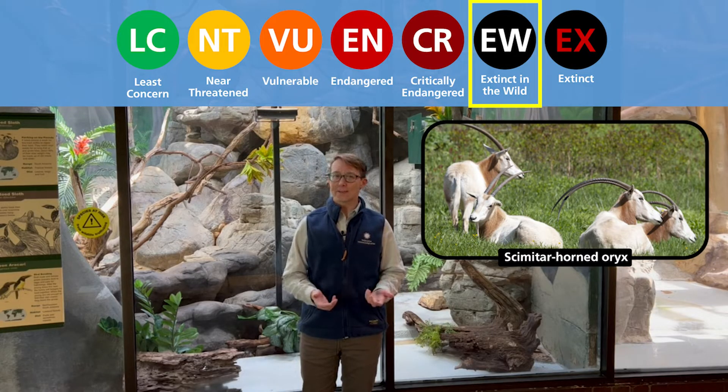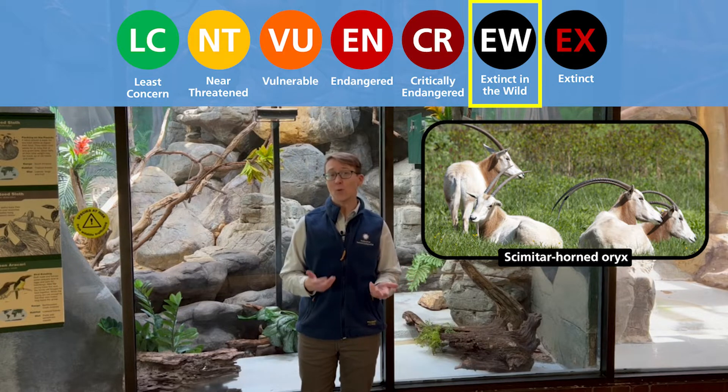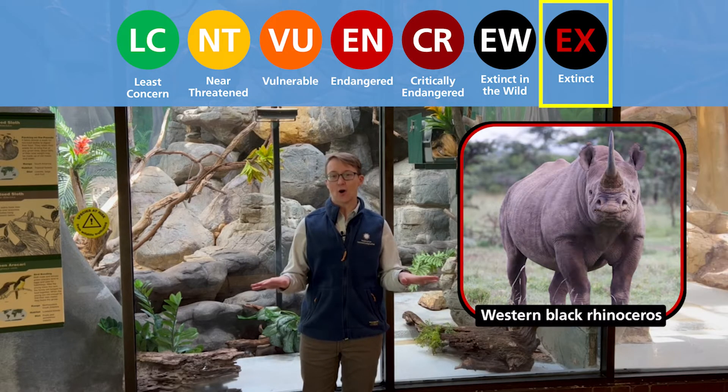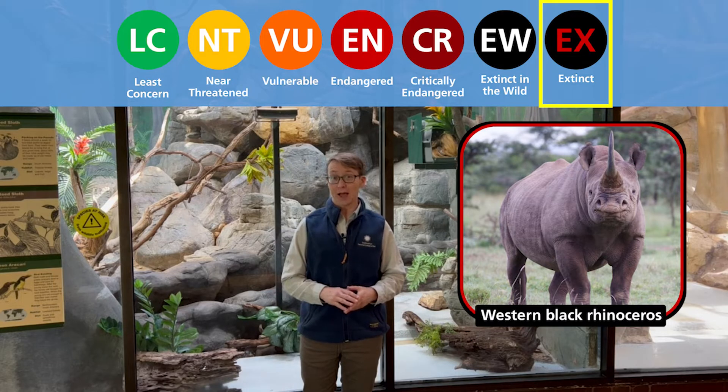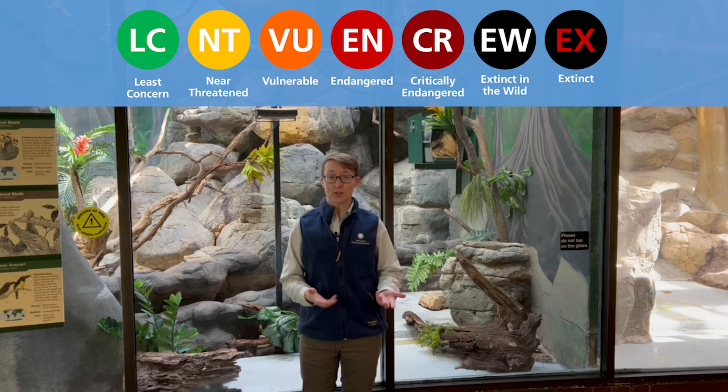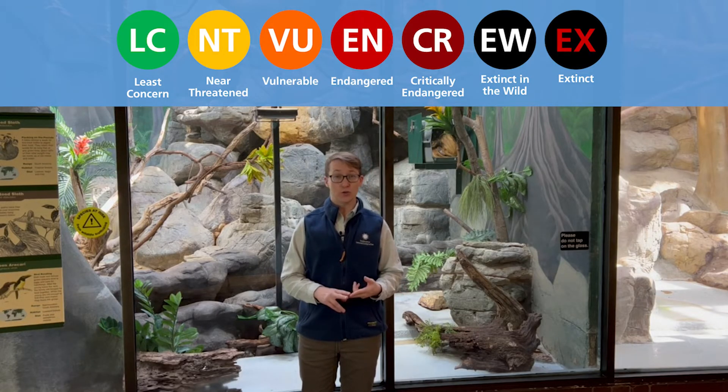The oryx is one we raise here at the zoo — we breed them and then help to release them in the wild, so that hopefully one day they will not be extinct in the wild. Then we have fully extinct animals, where there are none left at all, like the western black rhino. Knowing the status of each animal is really helpful because it lets us know where scientists, zoos, and even us can help this animal survive and not become extinct.